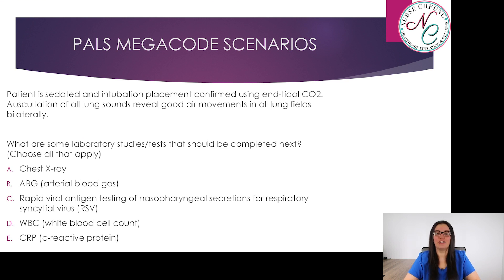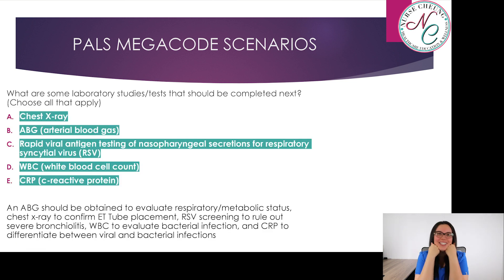The patient is sedated and intubation is confirmed using end-tidal CO2. Auscultation of all lung sounds reveals good air movement in all lung fields bilaterally. What laboratory studies and tests should be completed next? Select all that apply: A, chest x-ray; B, arterial blood gases; C, rapid viral antigen testing of nasopharyngeal secretions for RSV; D, white blood cell count; or E, CRP — C-reactive protein. The answer is everything. An ABG should be obtained to evaluate respiratory and metabolic status. A chest x-ray is needed to confirm ETT placement. RSV screening is appropriate as RSV can cause severe bronchiolitis. White blood cell count evaluates for bacterial infections and CRP differentiates between viral and bacterial infections.